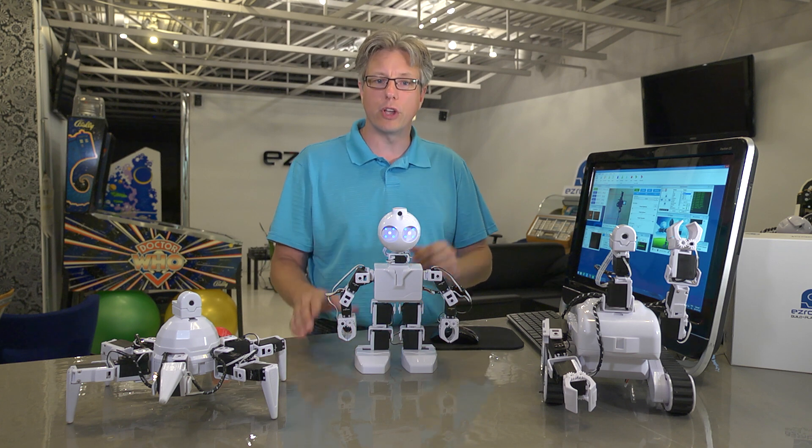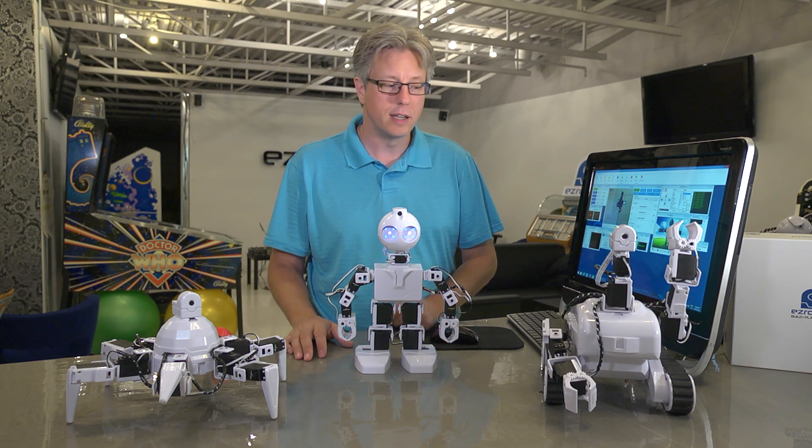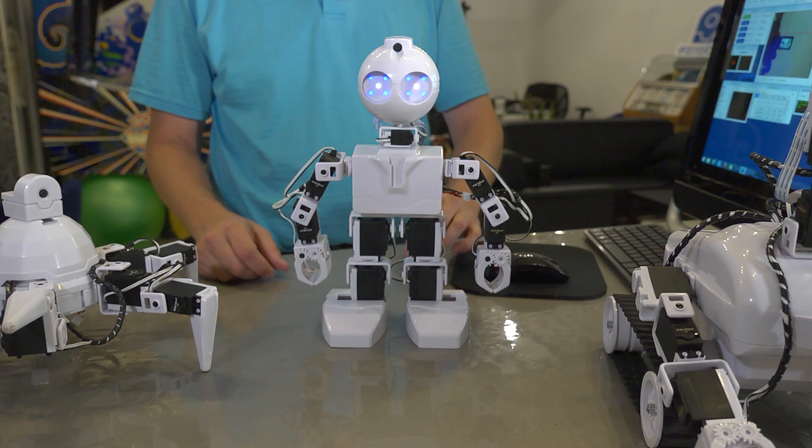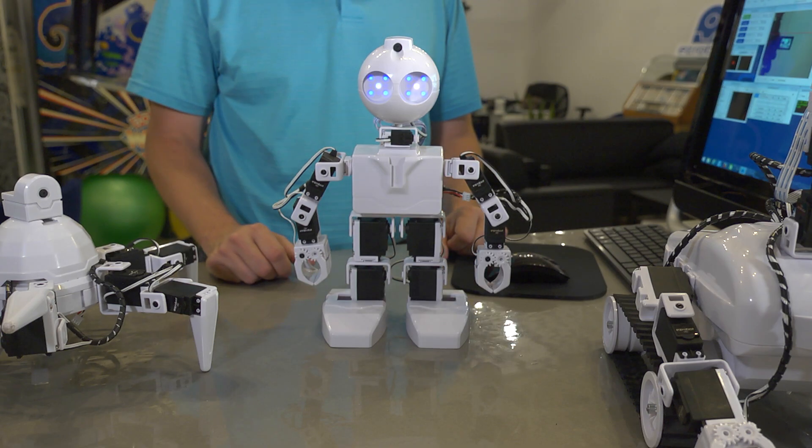So without further ado, I'd like to introduce you to our robots. This is Rolly, a rover-style robot. This is Six, a hexapod. And this is JD, a humanoid robot.